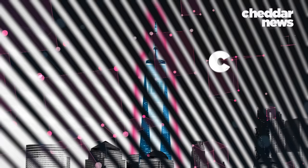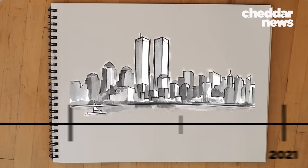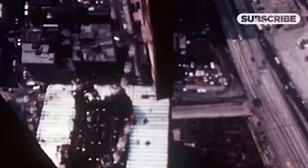Before we dive in, we want to acknowledge that this is perhaps the most analyzed event in modern American history. It was a tragedy, but it occurred nearly 20 years ago, meaning a significant portion of the American population doesn't have clear memories, if any, of what happened. In order to understand what changed, we first need to outline how the towers were originally designed.